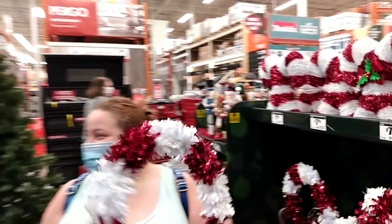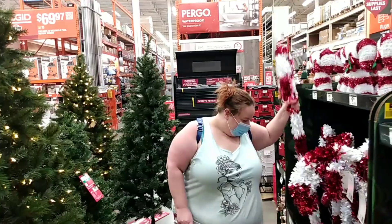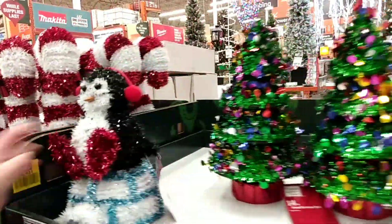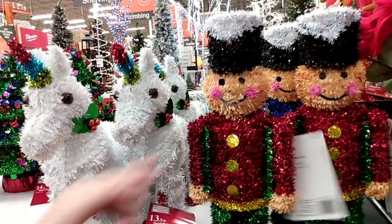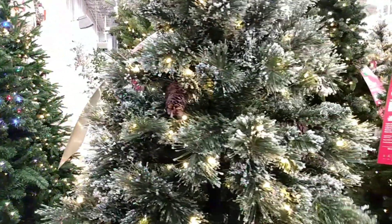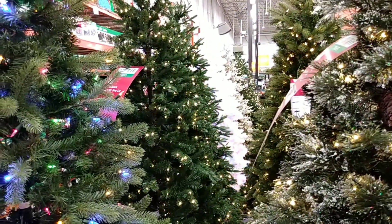There are some cool big giant candy canes — $10, that ain't too bad. Look at that tree right there. Nutcrackers — I like the nutcrackers, they're cute. They do not have an eighth of the stuff that Lowe's does.